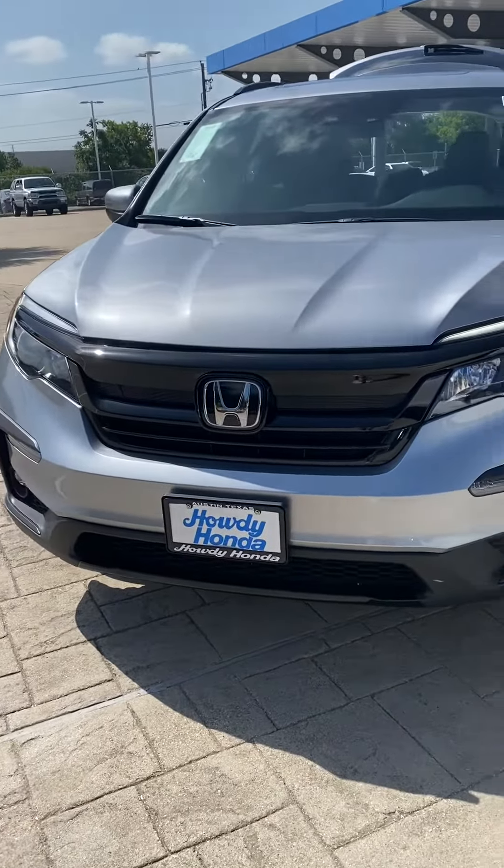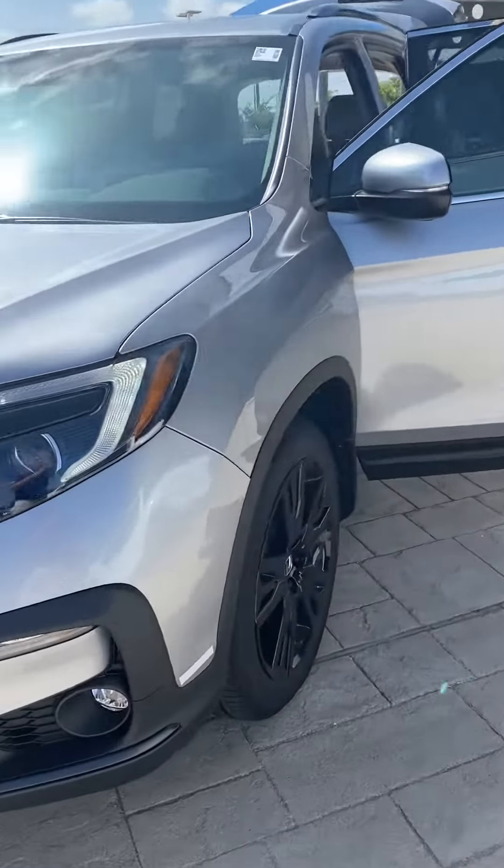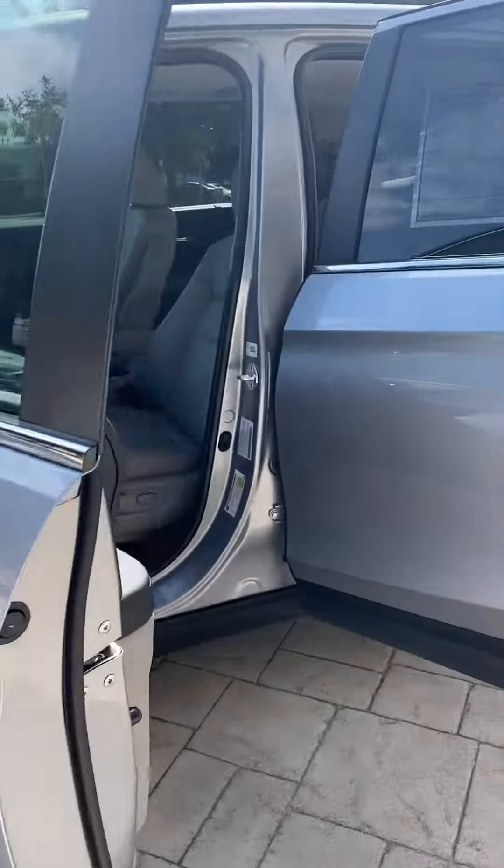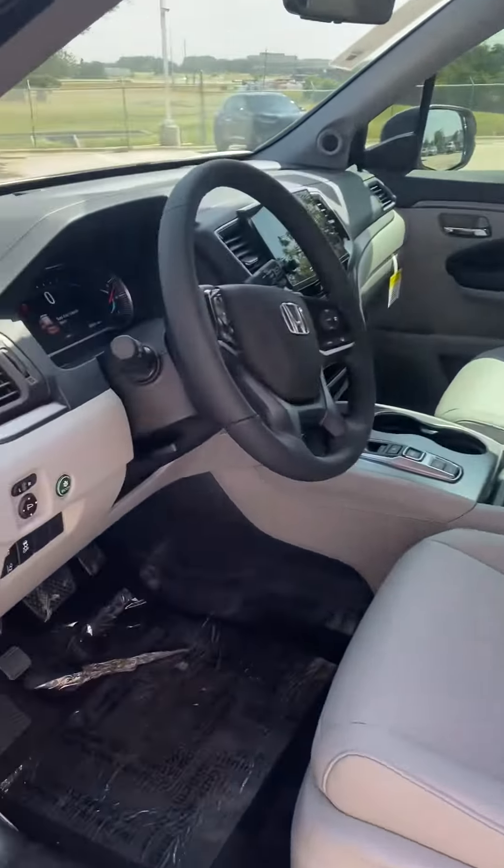Alright, we've got a 2022 Honda Pilot here, silver with black rims. Just showing the inside of it — nice light interior to keep you nice and cool.